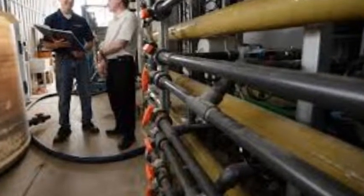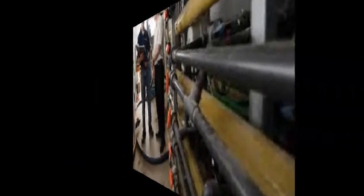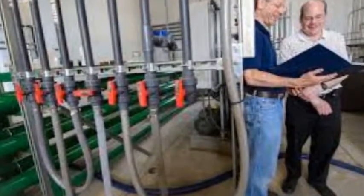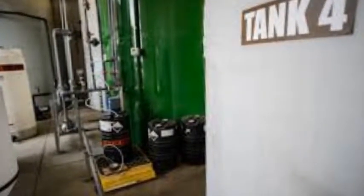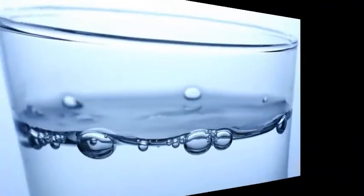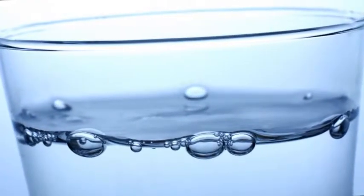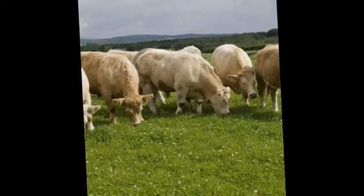If you have 1,000 cows on your operation, they produce about 10 million gallons of manure a year, said Steve Saferman, an associate professor of biosystems and agricultural engineering involved in the project. About 90% of the manure is water, but it contains large amounts of nutrients, carbon, and pathogens that can have an environmental impact if not properly managed, Saferman said.